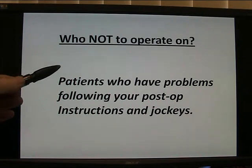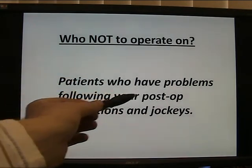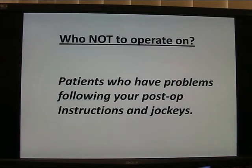Who not to operate on? Patients who have problems following your post-op instructions — and jockeys. Hey, that's just a joke about jockeys.